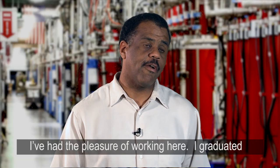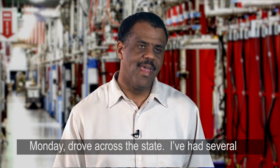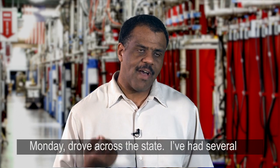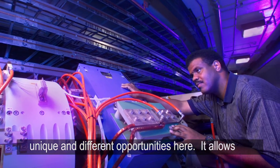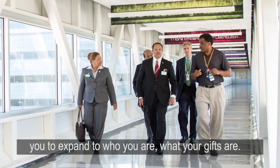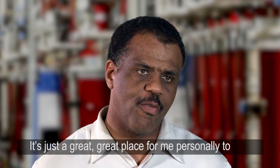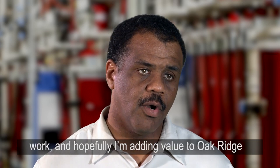I've had the pleasure of working here. I graduated on a Sunday and started working in Oak Ridge on a Monday — I drove across the state. I've had several unique and different opportunities here. It allows you to expand who you are, what your gifts are. It's just a great place for me personally to work, and hopefully I'm adding value to Oak Ridge National Laboratory. Have a great day. Thank you.